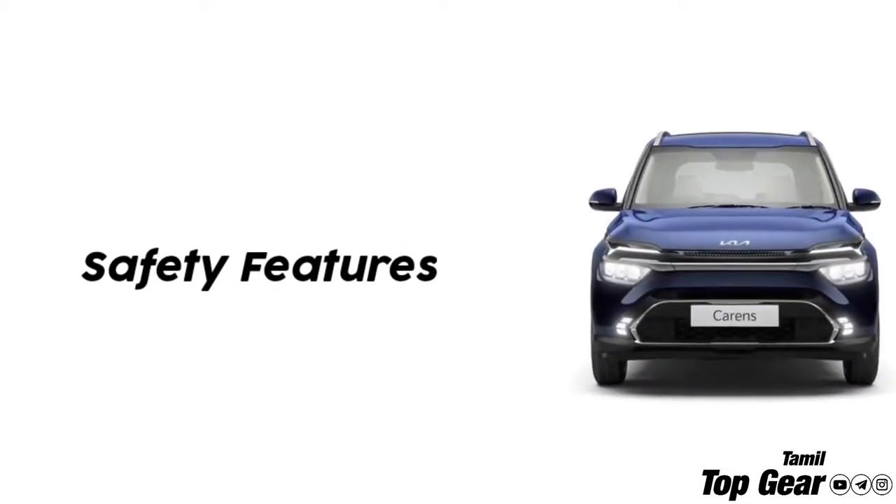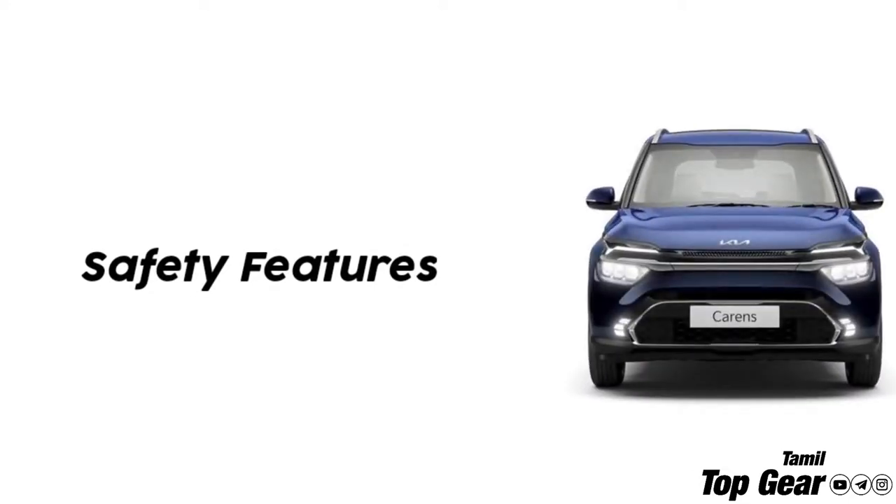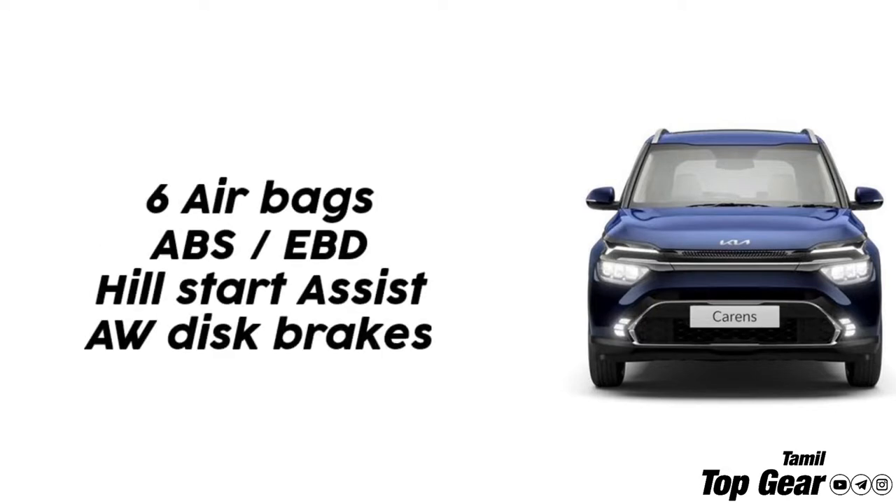Now let's look at the safety features. Across all variants, the safety features include 6 airbags, ABS with EBD, hill-start assist, and all-wheel disc brakes.